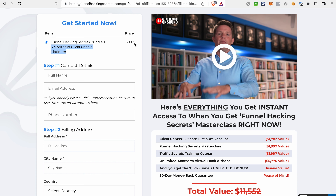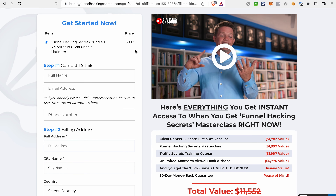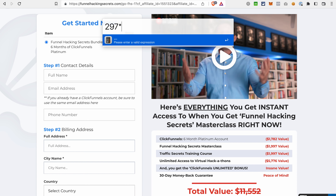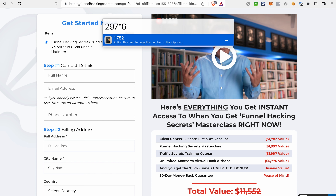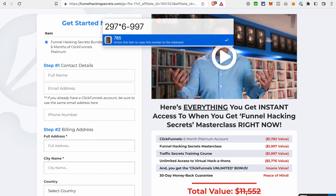Of course, you also get different bonuses like the Secrets Masterclass, the Traffic Secrets Training Course, and Hackathons. And if you use our link to get this offer, we are also throwing in a subscription to the VIP plan of CF Power Scripts, as long as your ClickFunnels account stays affiliated to us. Let's do the math: this deal costs $997. If you got ClickFunnels Platinum for six months paying monthly, you'd pay $1,782 — so in the end, you save $785 on the ClickFunnels 1.0 subscription.